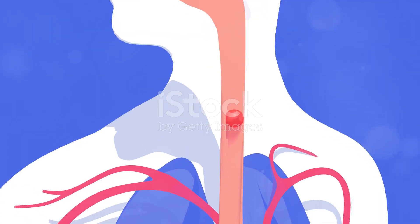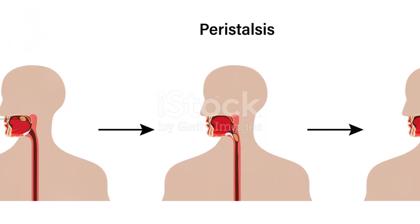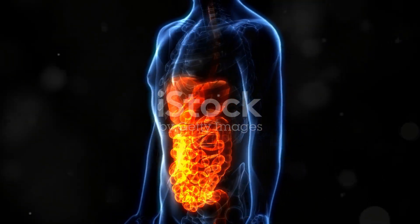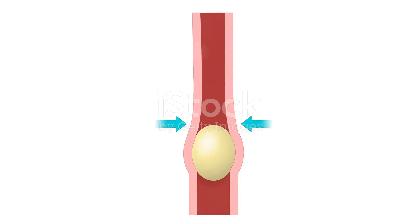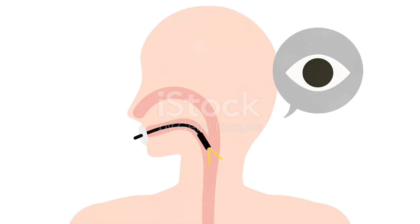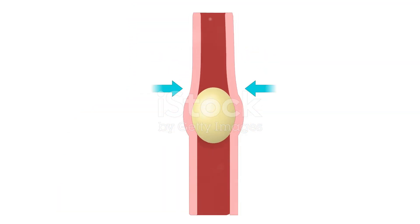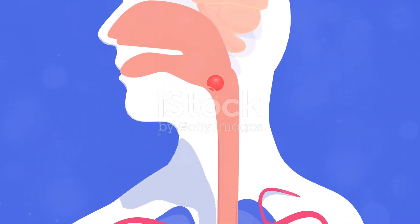Once we swallow, the food embarks on a journey through the esophagus, the muscular tube connecting the mouth to the stomach. Here, a fascinating process called peristalsis takes over. Peristalsis is a wave-like muscle contraction that propels food down the esophagus. Imagine squeezing a tube of toothpaste — that's similar to how peristalsis works. These coordinated muscle contractions ensure food travels in one direction, preventing it from going down the wrong pipe. Peristalsis highlights the seamless coordination between muscles and nerves, ensuring the smooth transit of food.